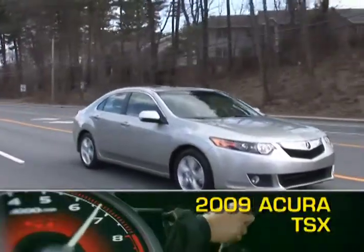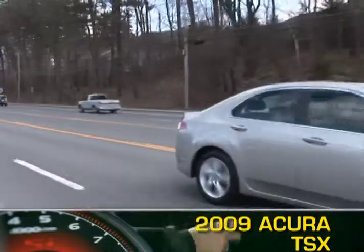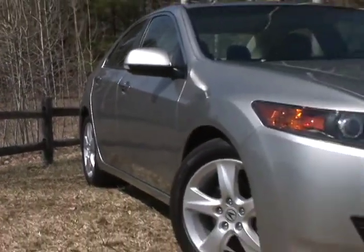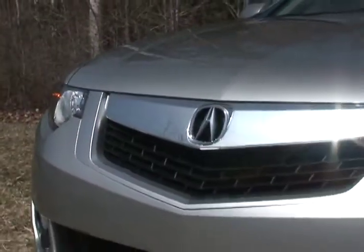Acura's entry-level sports sedan, the TSX, has been completely redesigned for 2009, with revised front and rear fascias featuring Acura's new shield grille theme.